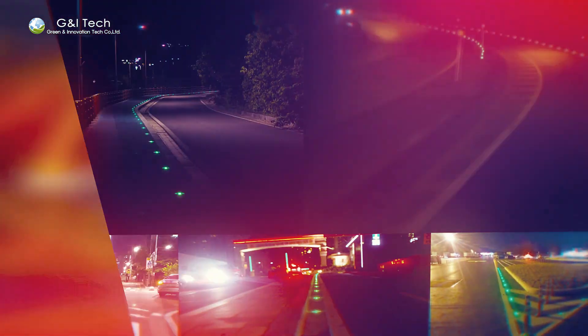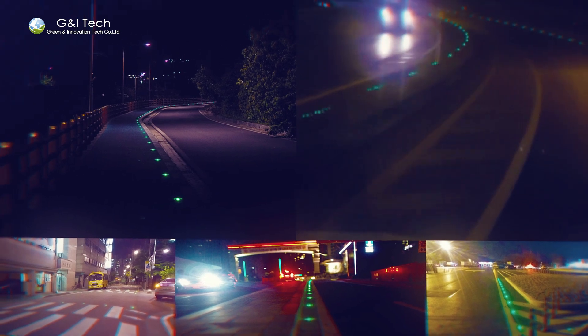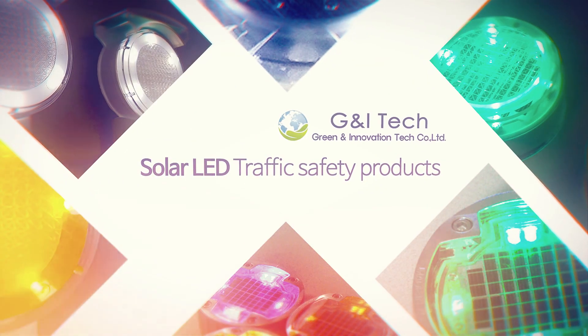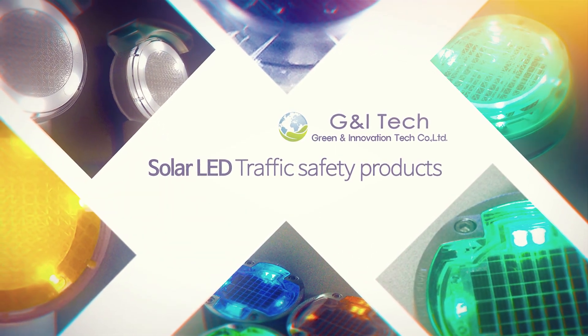We, G&I Tech, have been continuously developing eco-friendly products that can dramatically increase traffic safety using solar energy. G&I Tech Solar LED Traffic Safety Products — secure your road traffic safety.